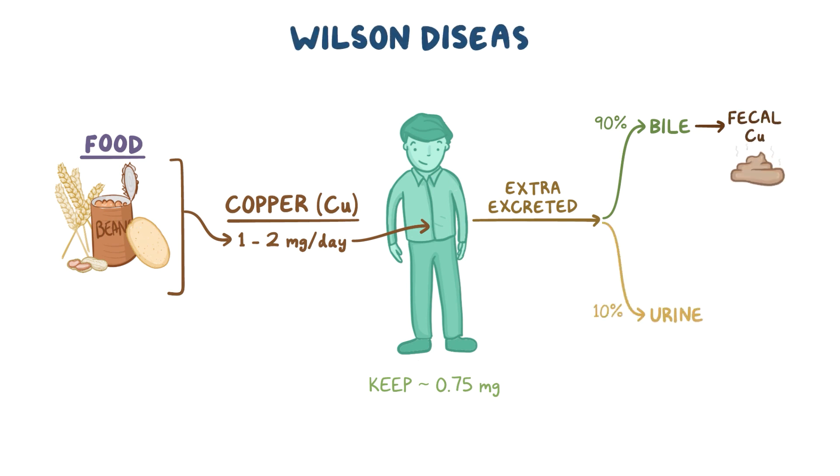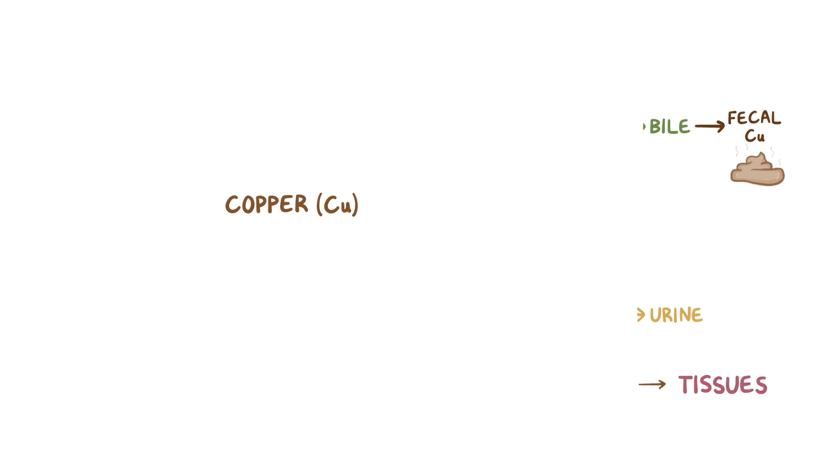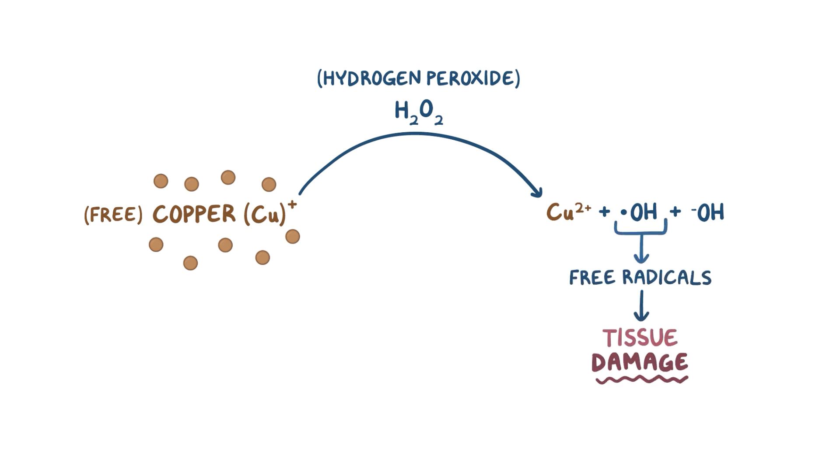In Wilson disease, there's a genetic defect that results in the excess copper being kept in the body and deposited in various tissues where it's not supposed to be. And just like iron, free copper reacts with hydrogen peroxide in the body to form the hydroxyl radical, a reactive oxygen species that's pretty good at damaging tissue. So over time, those tissues are seriously damaged by free radical generation.